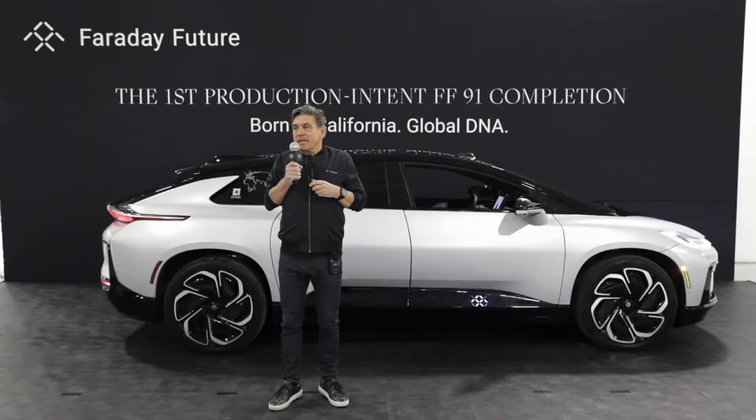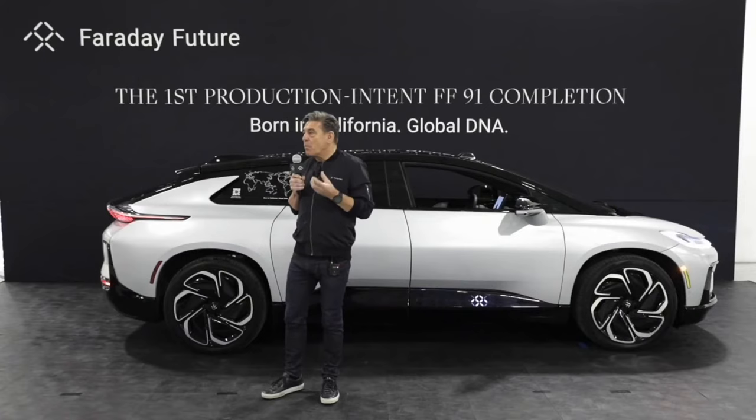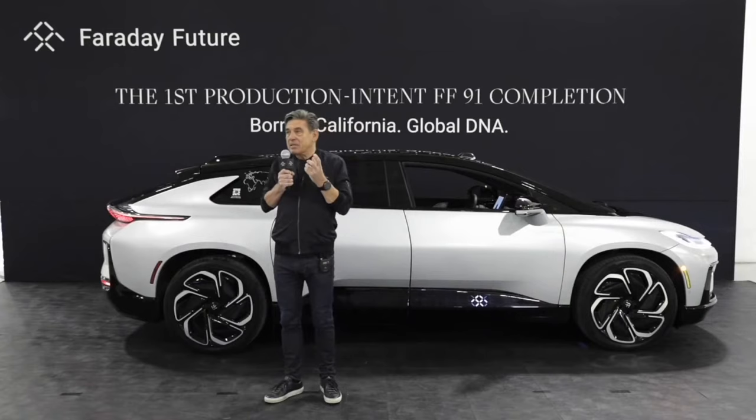This production intent FF91 embodies the soul of FF. It's all electric, it's autonomous ready, it's seamlessly connected, and it is way more than just an electric car. It has our latest mobility and advancement in performance, intelligence, and user experience. Every seat in the sky is a great seat. It's very different from everything else you see and will see on the road.